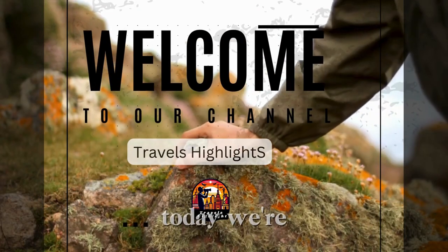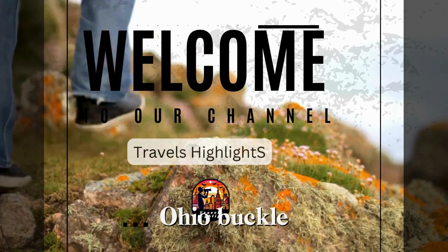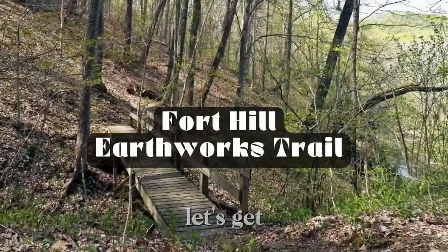Welcome back to our channel. Today, we're diving into the scenic beauty of Cleveland, Ohio. Buckle up as we explore six incredible trails that will leave you awestruck. Let's get started.